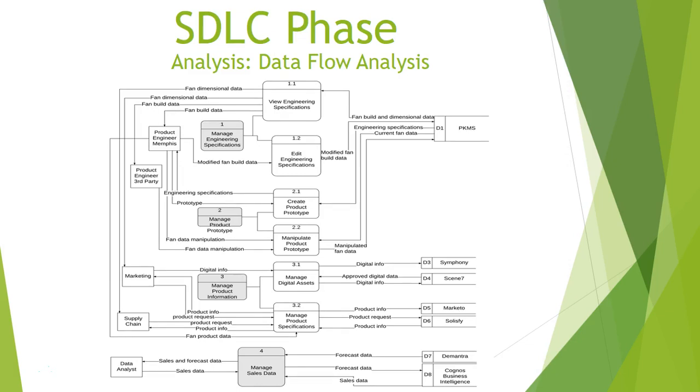This data flow analysis slide shows how data flows through the use cases — specifically the management of engineering specifications. It shows how data flows into and out of this process, mainly driven through engineers, limiting access and the ability to edit engineering specifications, and how we use the PKMS system to police that data. You can see other systems on the right-hand side of the screen, including Symphony, Scene 7, Marketo, SOS5, Demantra, and Cognos Business Intelligence.